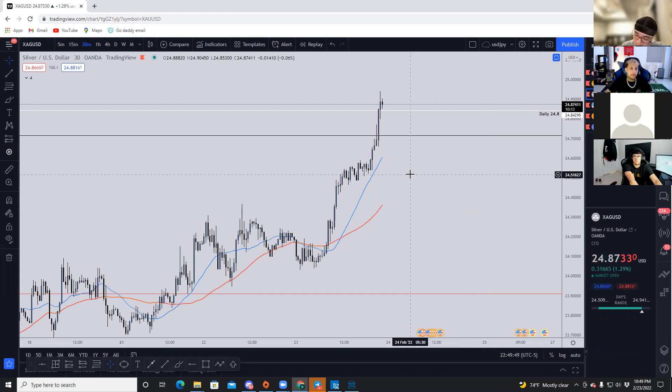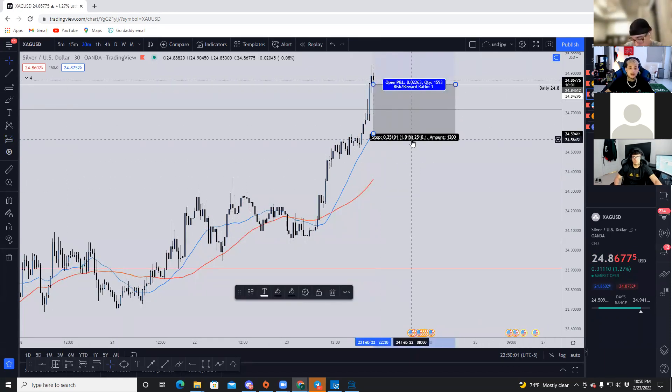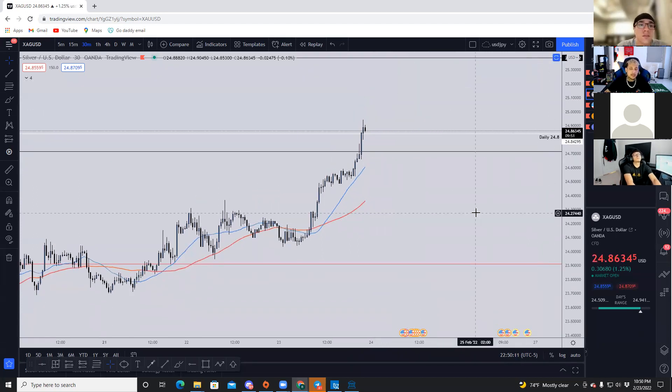How to count pips on gold: you just move the decimal point back one. So 2510 is actually 251 pips — that's gold. You can also use a session indicator or just use the position size calculator to make things a little bit easier.